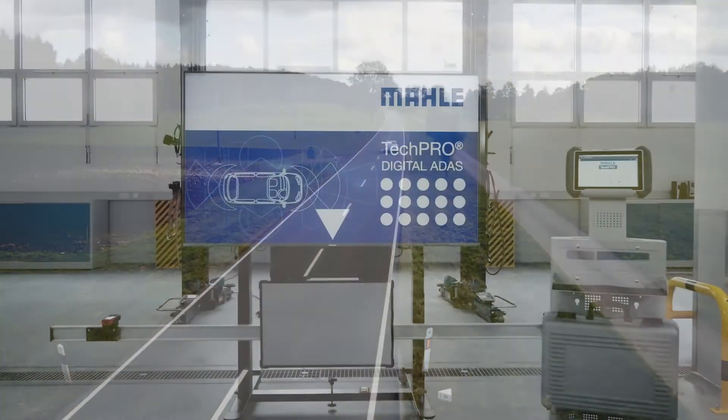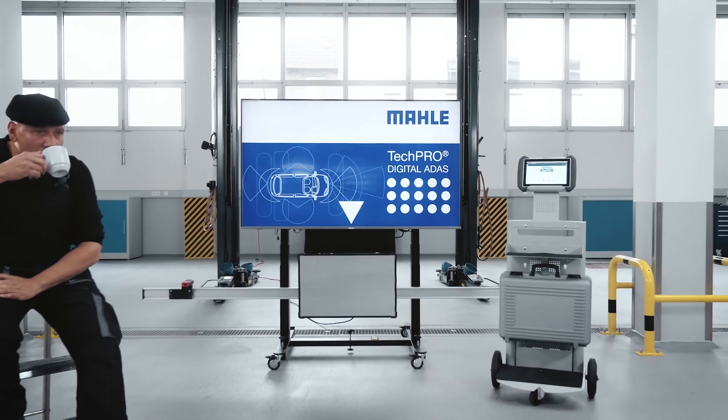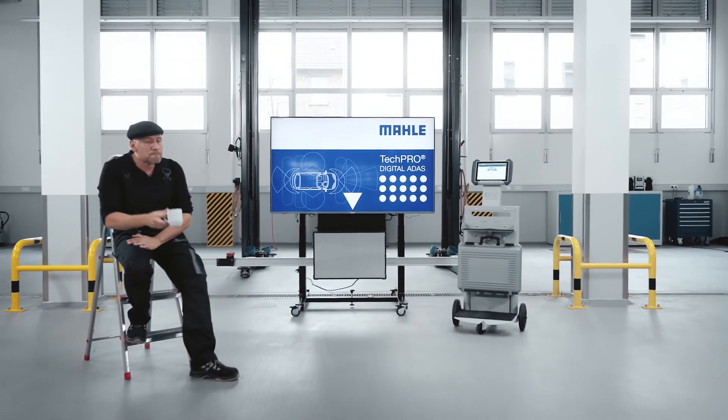Be in tempo with the fast development of the automobile industry with your garage and fit the needs of today's customers.